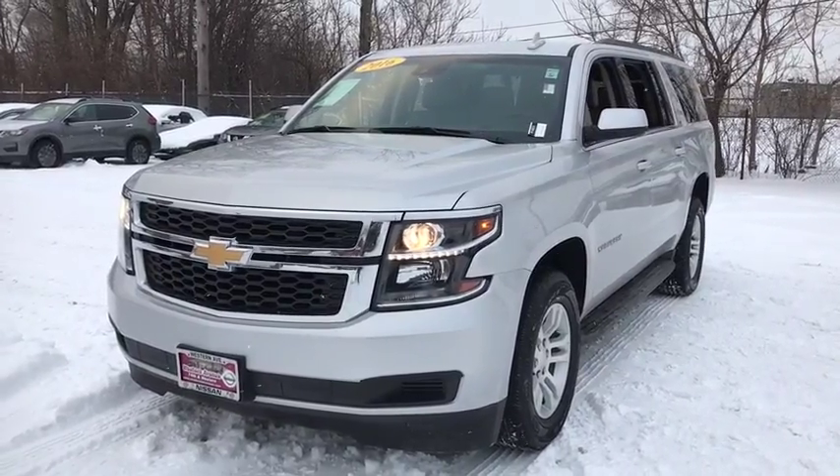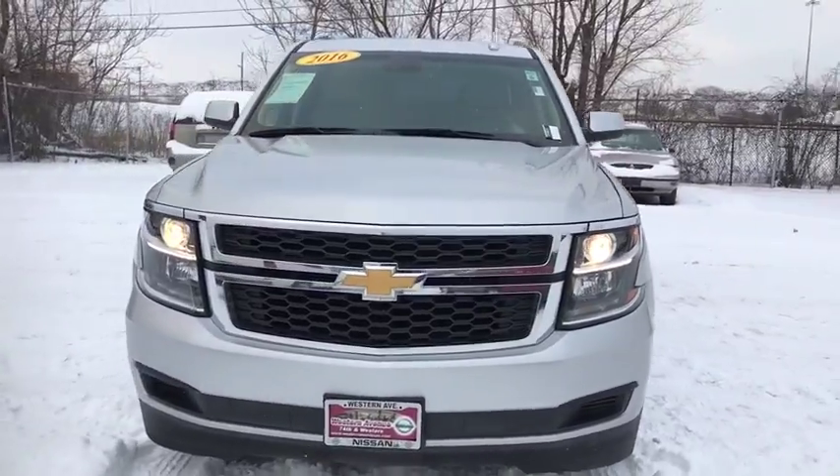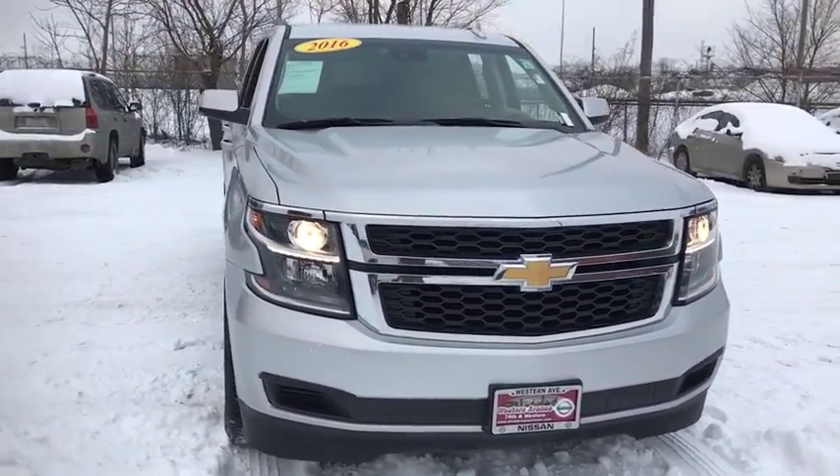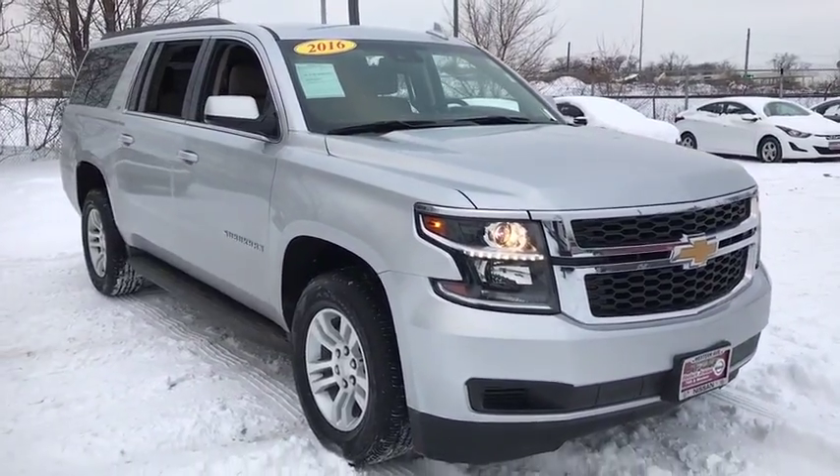2016 Chevrolet Suburban. The Suburban excels at towing heavy trailers, hauling loads of people and gear, and enduring hard use and rugged terrain. This vehicle has less than 45,000 miles.